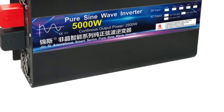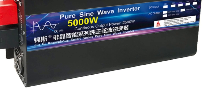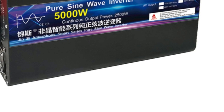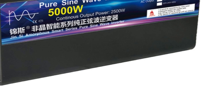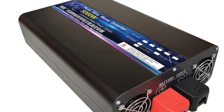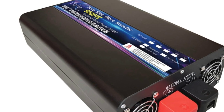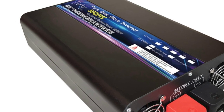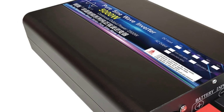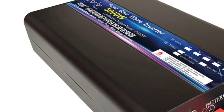Overall, the Pure Sine Wave Power Inverter 4000W/5000W DC 12V/24V/48V to AC 220V Portable Power Bank Converter Solar Car Inverter Transformer is a reliable and versatile inverter well-suited for a variety of applications. Its portability and range of features make it a great investment for anyone in need of a backup power source or for use in off-grid living situations.